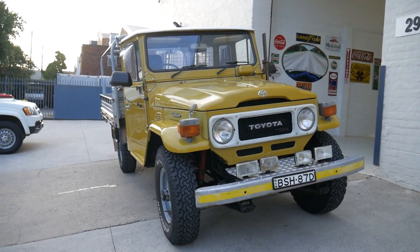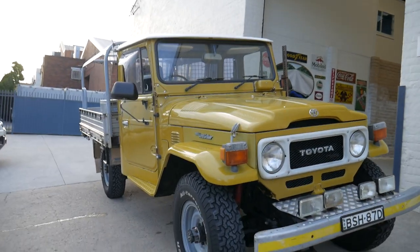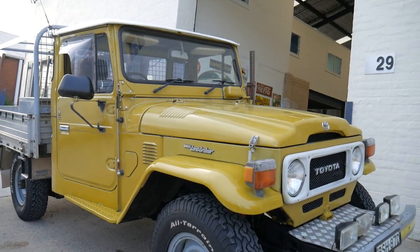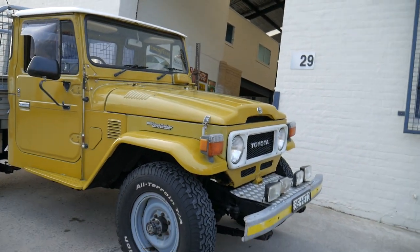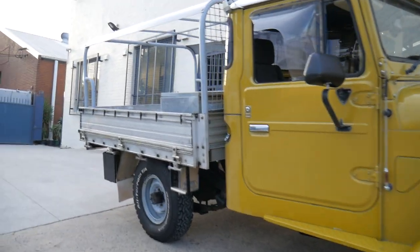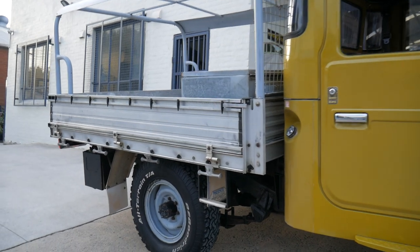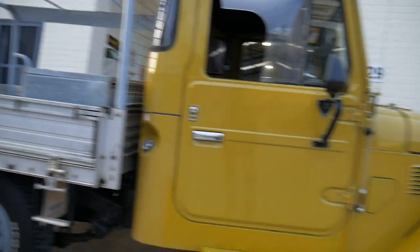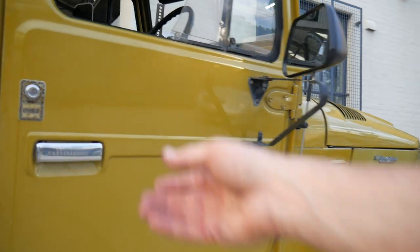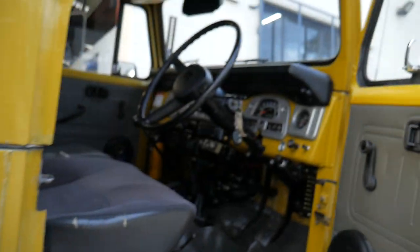Isn't it fantastic that you can find a 1983 Land Cruiser Ute diesel in this sort of condition? It's absolutely amazing. It's been owned by a family — it was a deceased estate, unfortunately — and we ended up with the car via a wholesaler that we know. It's done 230,000, not 500,000 or 600,000, and it is Australian delivered.